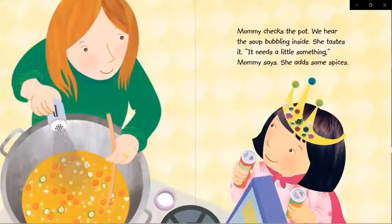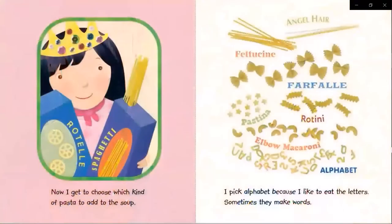She tastes it. It needs a little something, mommy says. She adds some spices. Now I get to choose which kind of pasta to add. I pick alphabet because I like to eat the letters. Sometimes they make words.